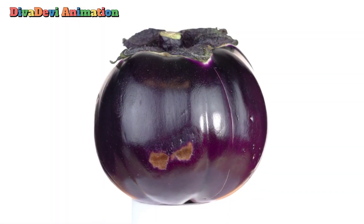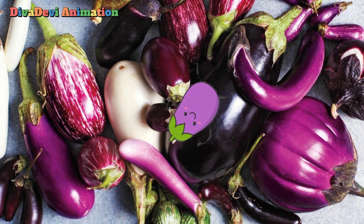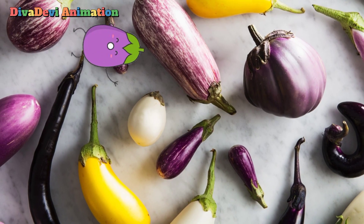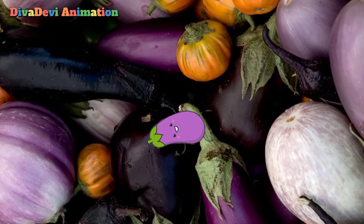The fruit is a large egg-shaped berry with a glossy surface that varies in color from dark purple to red, pink, yellowish, or white, and is sometimes striped. The color and shape of the white variety is the source of the common name.